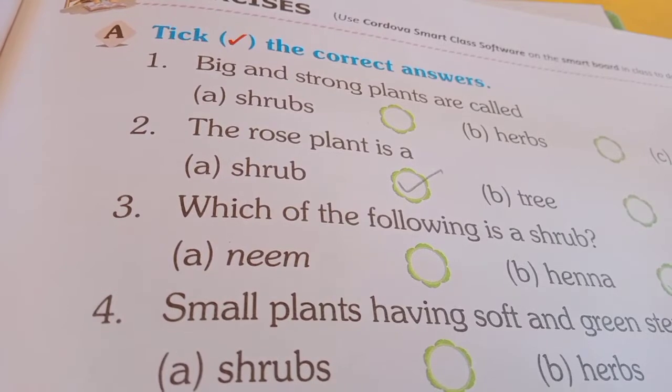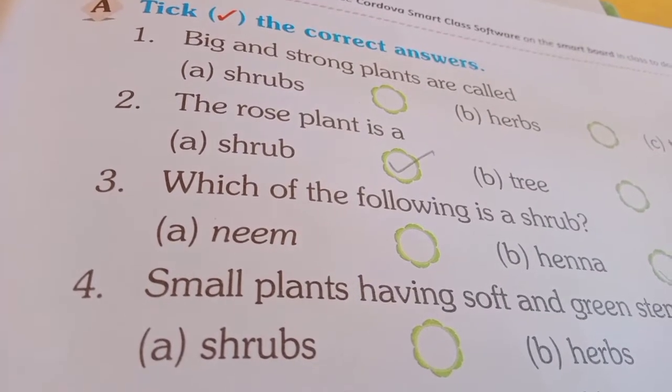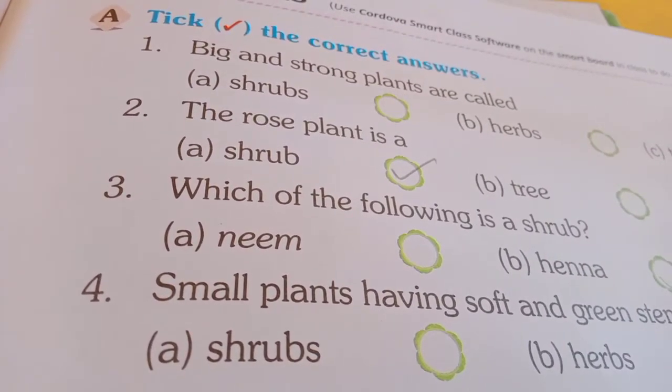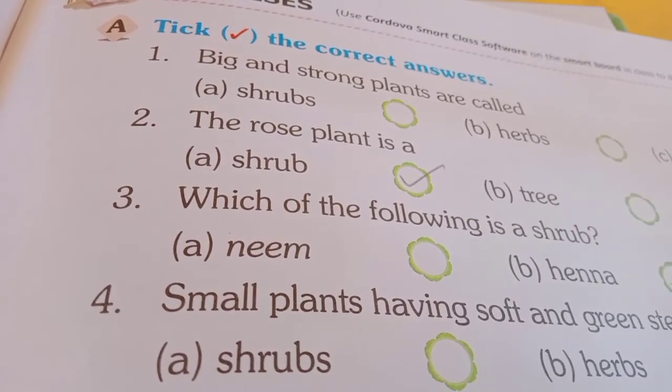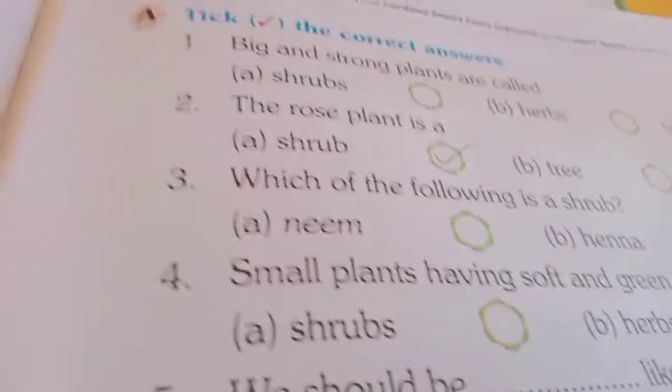Number 2: the rose plant is — A. Shrub, B. Tree, C. Herb. So, the rose plant is a Shrub. We call it a Shrub.